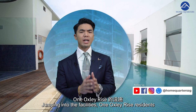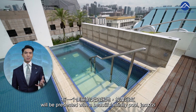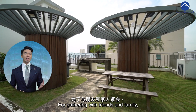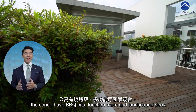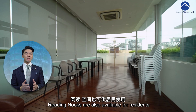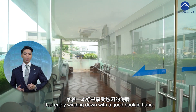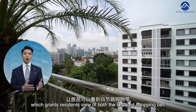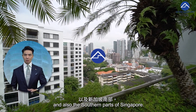Jumping to the facilities, One Oxley Rise residents will be presented with a beautiful infinity pool, jacuzzi, and sun deck to enjoy a swim on a sunny day. For gathering with friends and family, the condo has a barbecue pit, function room, and landscaped deck. Reading nooks are also available for residents who enjoy winding down with a good book alongside a great view of the Sky Garden, which grants residents a view of both the Orchard shopping belt and the southern part of Singapore.